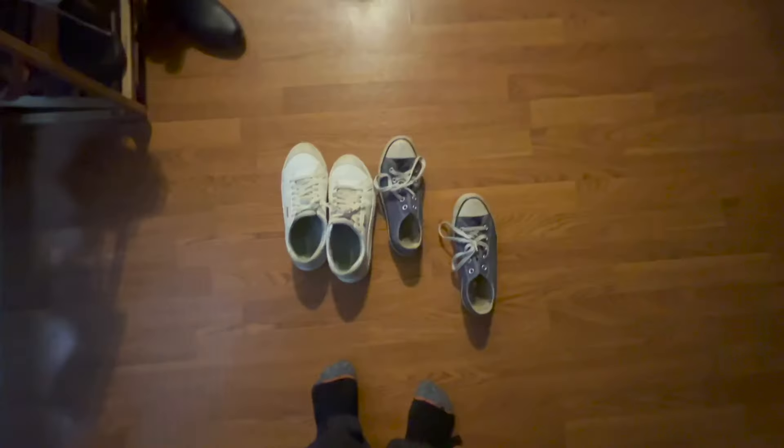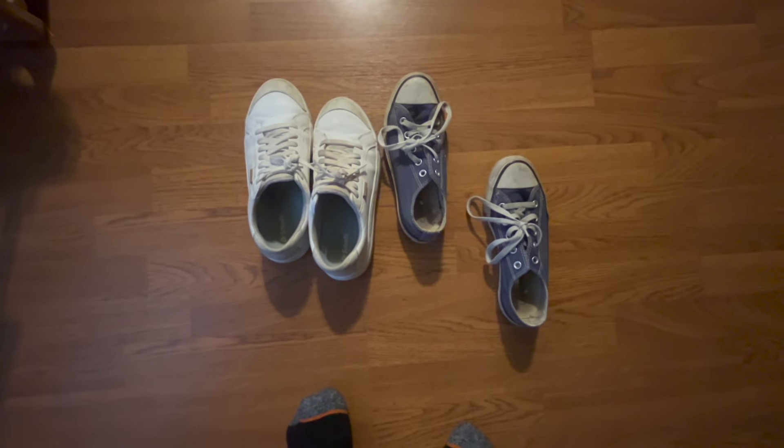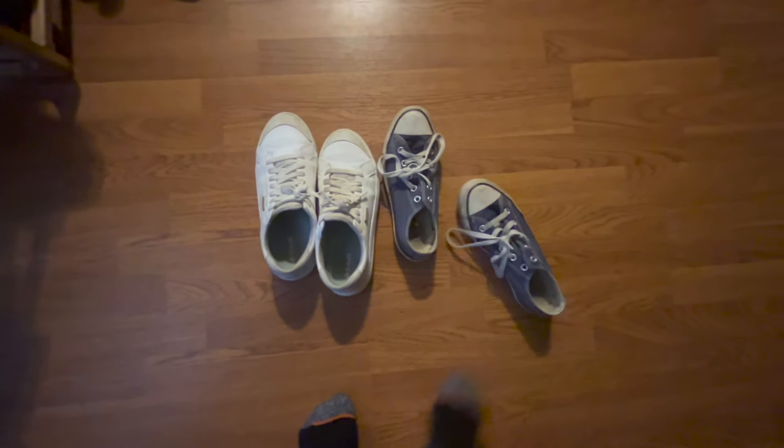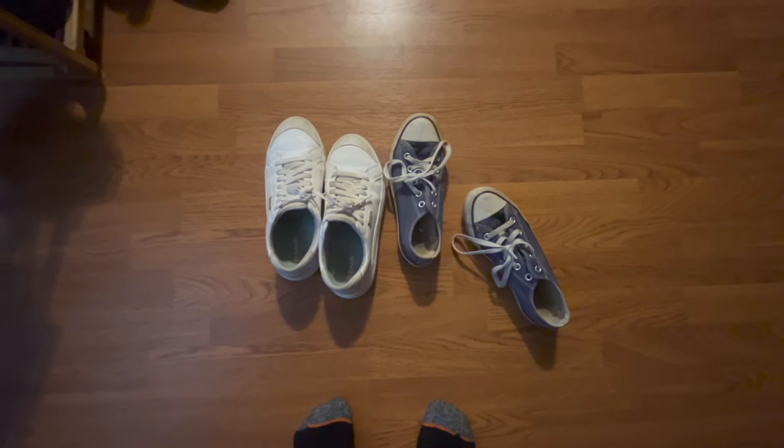Should I wear these or Converse? I don't know. I live in the south so I feel like I should wear Converse, and this might be too warm because I'm about to sweat right now. More shoe options — I can't wear you. Both are kind of grungy, I like, but I think I'll do these to go with my color scheme.